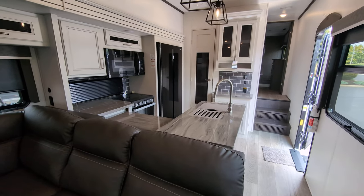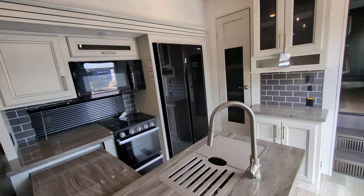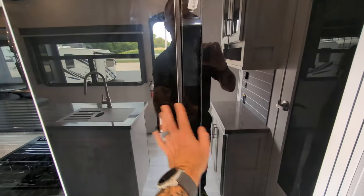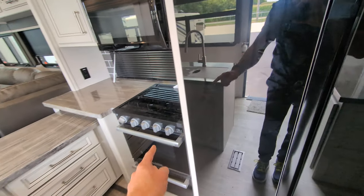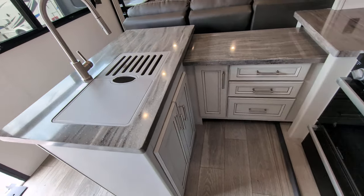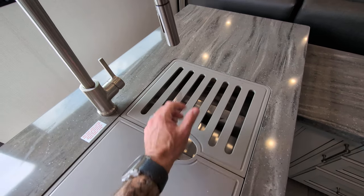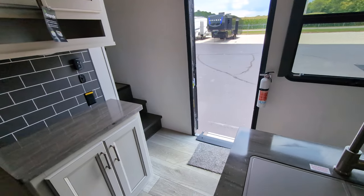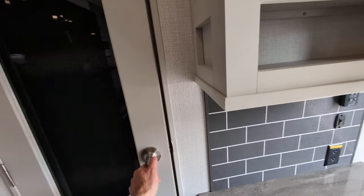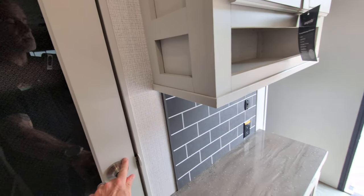Check out the kitchen — you have a ton of prep space and counter space. You've got a 12-volt residential-sized fridge freezer, so you're not going to have any problem storing stuff for like a week or so. Three-burner stove, a residential microwave up top, and look at all the storage space. Stainless steel sink — technically a 50/50 — with a detachable chef's sprayer. You've got a breakfast nook with storage below and more storage above for dry goods, pillows, blankets, and that sort of stuff.